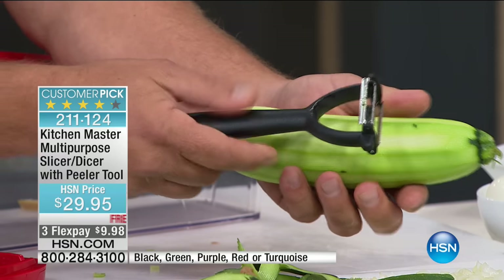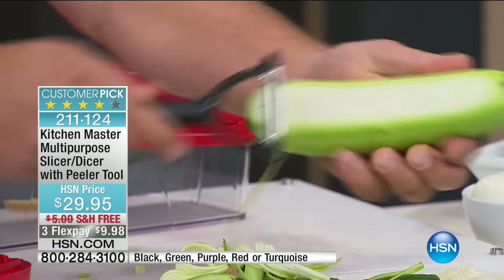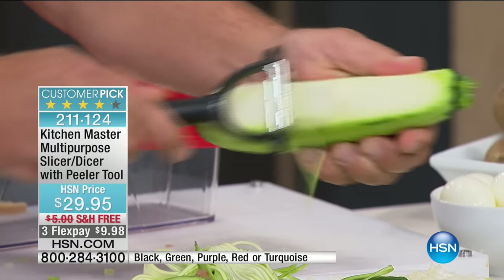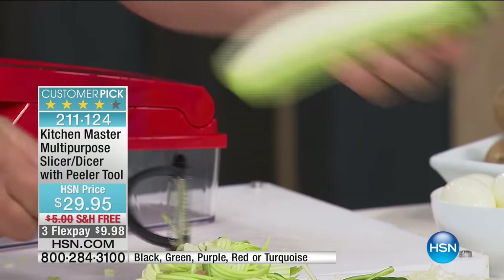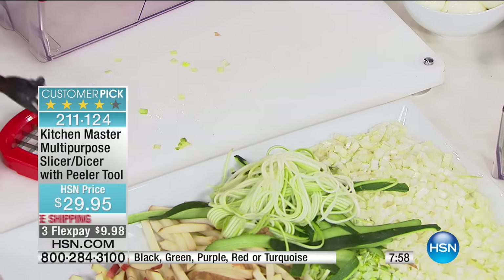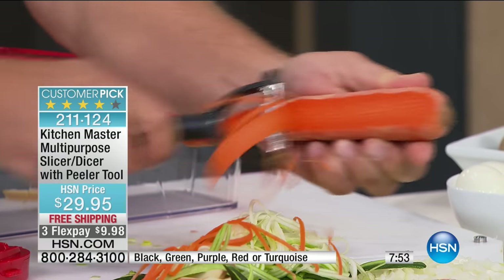If you flip this over, this side is your julienne peeler. For long, thin angel hair-cut julienne — for zucchini pastas, zucchini spaghetti — it gives you that angel hair cut. Look at that — it comes out perfect. For garnishing salads, do this with a carrot. Or maybe you're into stir fries or have a wok at home — stir fries are quick and easy to cook, and with this little peeler you get that long angel hair julienne cut.